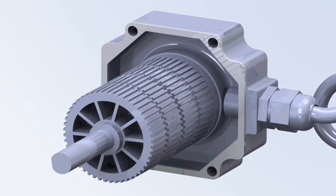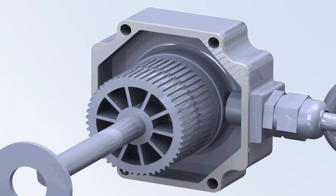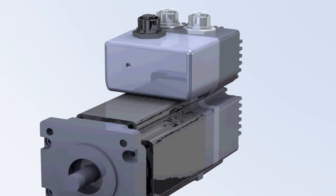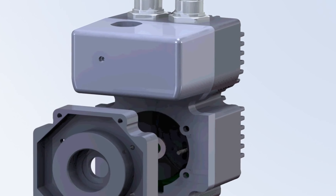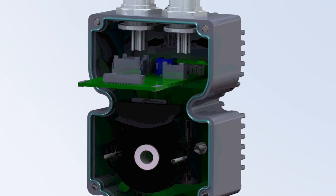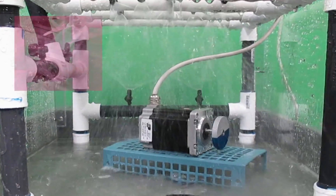Our IP65 products feature land cable seals, oil shaft seals, gaskets for the mechanical joints, and a sealed lamination stack. The inside of the motor is coated with a corrosion-resistant film. In addition, integrated motor drive products use M12 connectors and an engineered nitrile rubber gasket between the motor housing and the electronics housing.